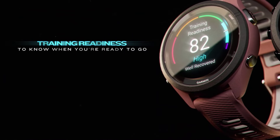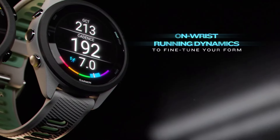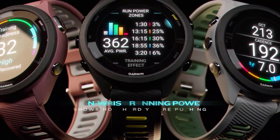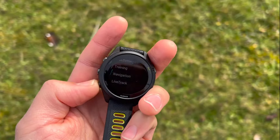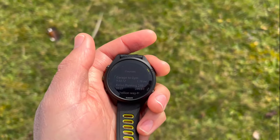It features training readiness to know when you are ready to go, while wrist-based running dynamics fine-tune your form. Its wrist-based running power shows how hard you are pushing, while its built-in music storage allows you to listen to music phone-free. It provides 30-plus activity profiles, which includes triathlon support.